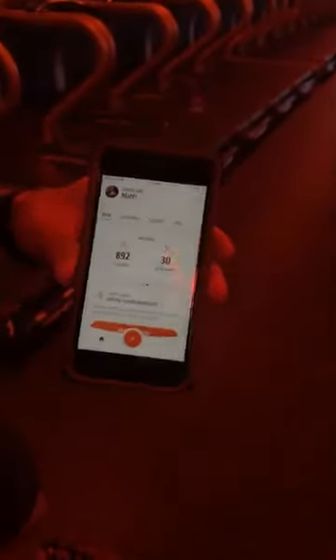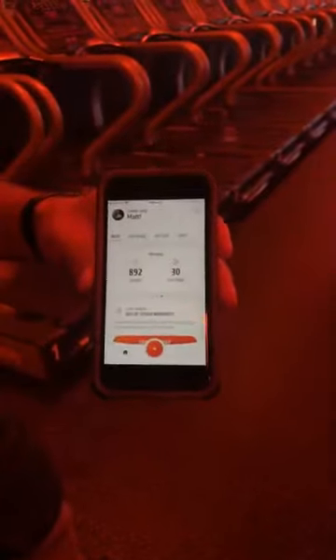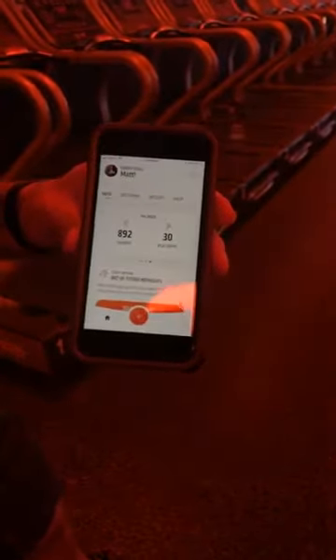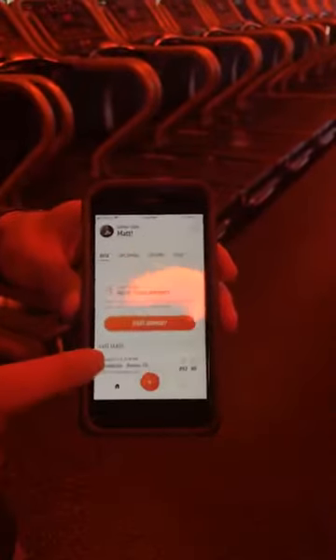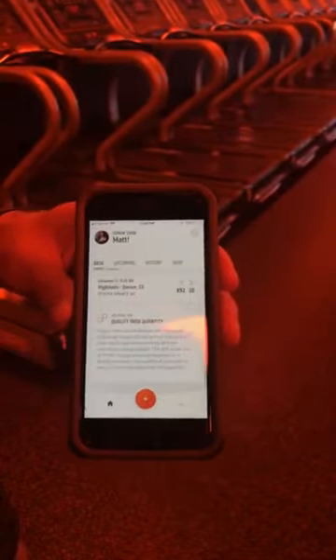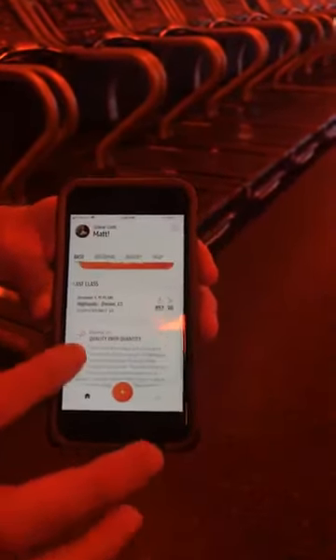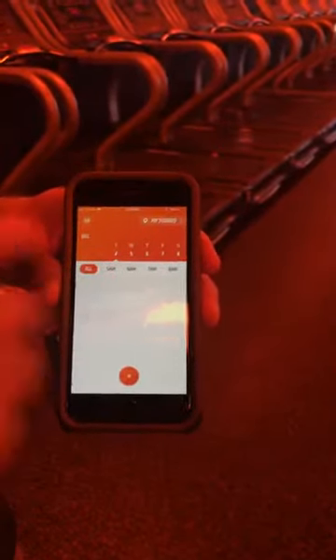Matt mentioned our new Orange Theory Fitness app. As you can see, I tried pulling up my profile but my phone's being used for Facebook Live right now. So we're going to look at Matt's — good progress this week — he's only burned 892 calories and 30 splat points. But the cool part about this: your homepage here, you can start an out-of-studio workout right from that homepage, look at your last class, it gives you some helpful tips. You want to book your next class, you can hit that plus button, look at your schedule for your studios.